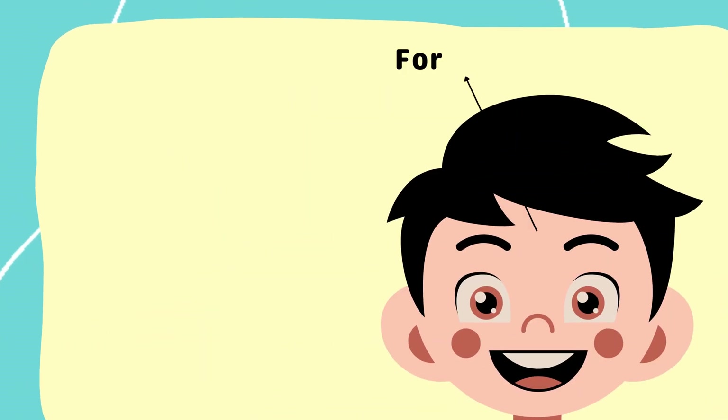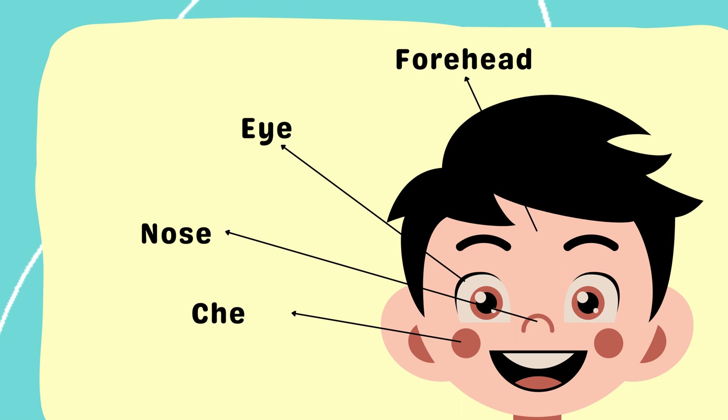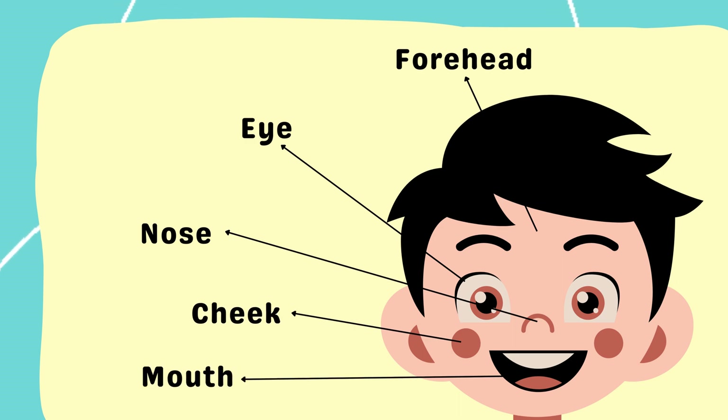Forehead, eye, nose, cheek, mouth, neck.